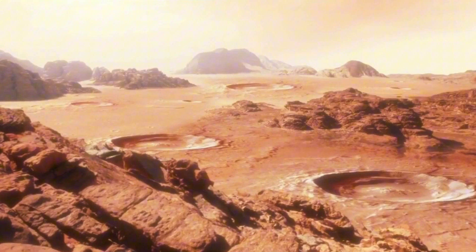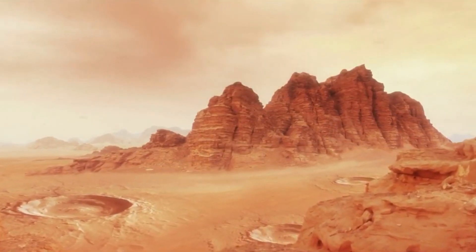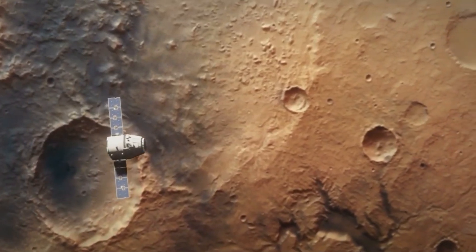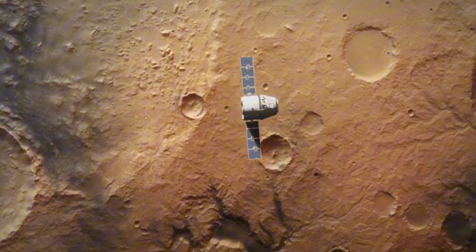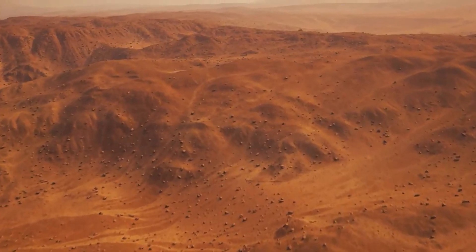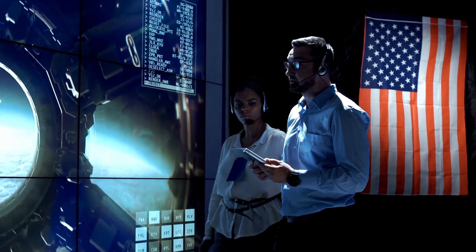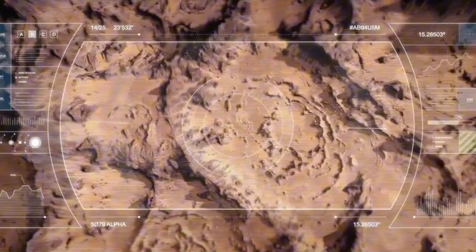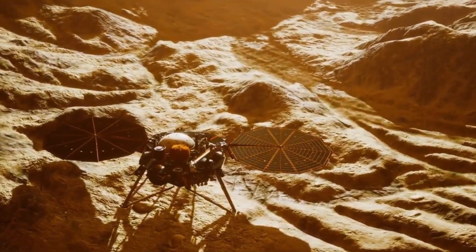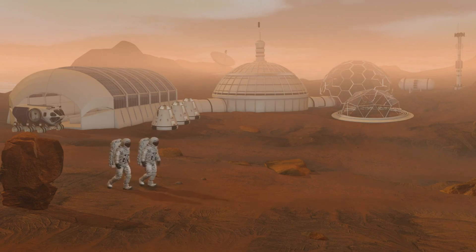Mars' exploration also has profound implications for humanity's future. If we can unlock the secrets of its past, we can better prepare for the challenges of establishing a human presence there. Space agencies like NASA, along with private companies like SpaceX, are developing technologies to make this a reality — from habitats that can withstand radiation to systems that can extract water from ice. Future missions might also rely on Martian soil to grow crops, providing a sustainable food source for long-term missions.